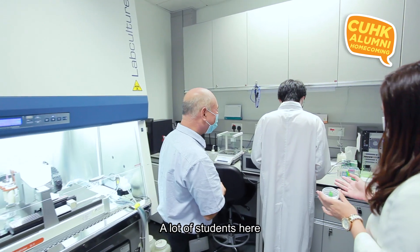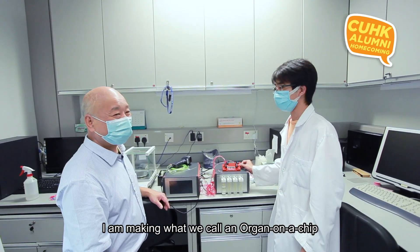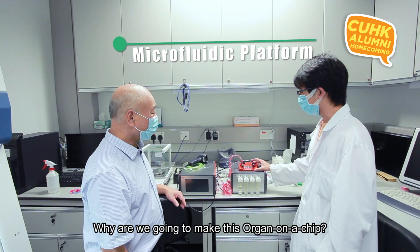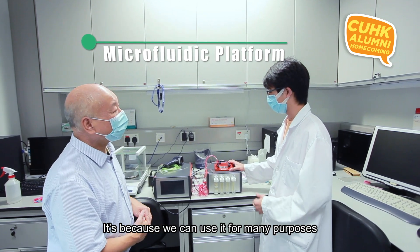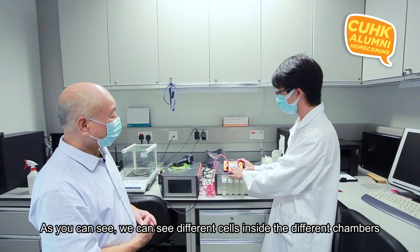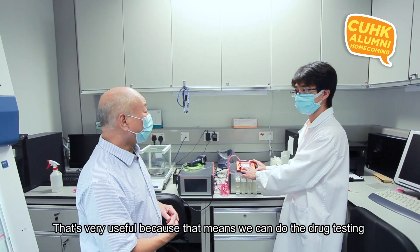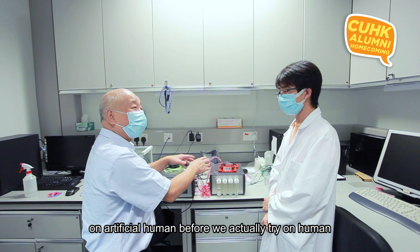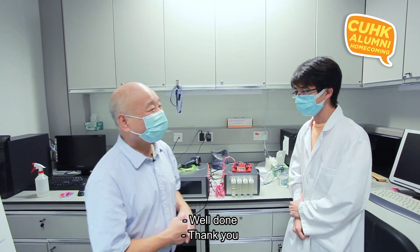A student here is making what's called an organ-on-a-chip — a microfluidic device. We're making this because it can be used for many purposes, for example drug testing. You can see different cells inside different chambers: heart cells, lung cells, and liver cells. That means we can do drug testing on an artificial human before trying it on a real human, making it very safe. Well done, Alex!